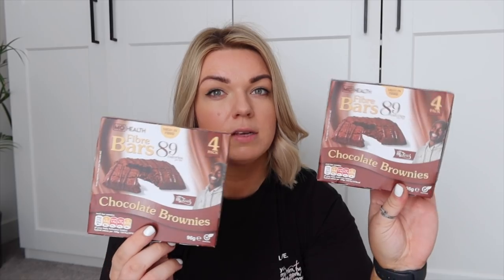I also grabbed some of these - they're like Fibre One bars but these ones are called Fibre 89, so they're a dupe. I normally get the little ones but I forgot to get some this week so I thought I would grab these. They're £1 per box and you get four in each box. I just quite like having little lower-calorie chocolatey snacks - you guys know I have a sweet tooth.